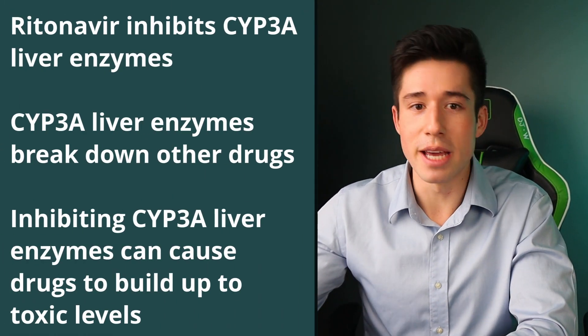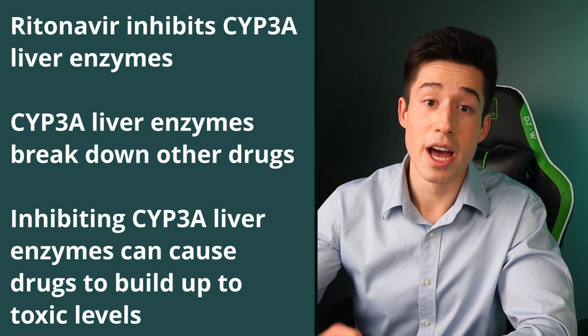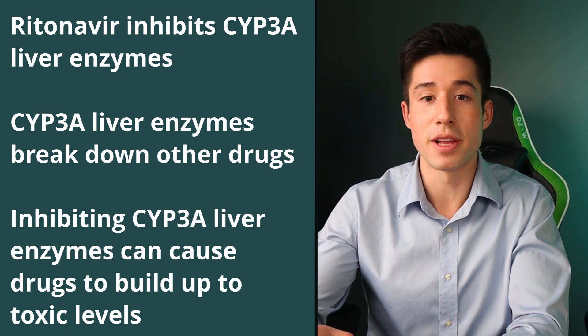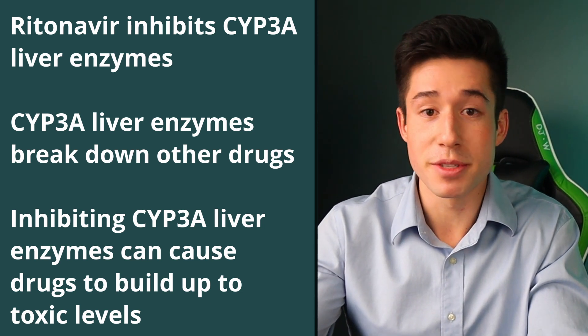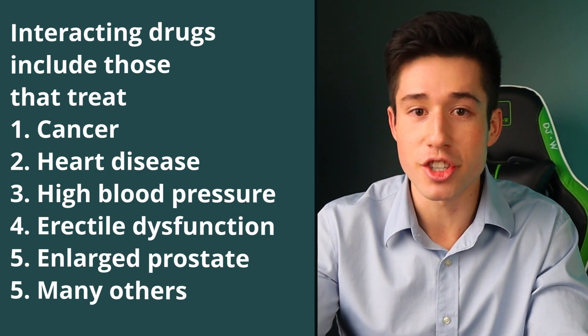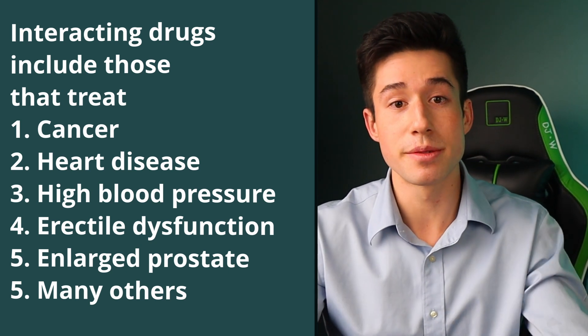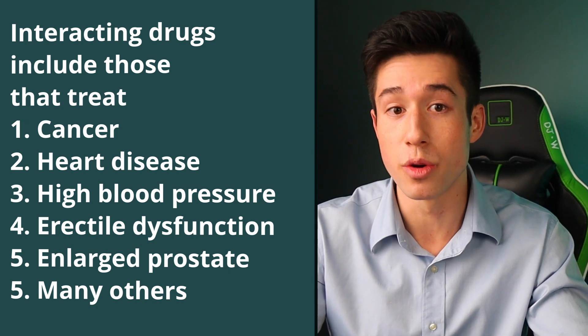It's important to note that there are certain situations where Paxlovid might not be appropriate, which is why it is very important to consult with your healthcare provider before taking this medication. The biggest downside is drug-drug interactions. Ritonavir inhibits a group of liver enzymes to prevent the breakdown of nirmatrilvir, but these same enzymes are also responsible for metabolizing many other drugs. When you inhibit these liver enzymes, those other drugs can build up to toxic levels. Some interacting drugs include, but are not limited to, drugs for treating cancer, heart disease, high blood pressure, erectile dysfunction, and prostate enlargement. There are also other drugs that interact through different mechanisms with Paxlovid, which is why it's important to talk to your healthcare provider.